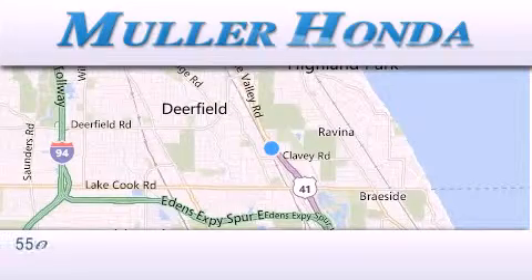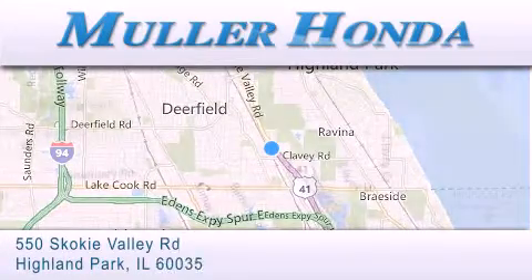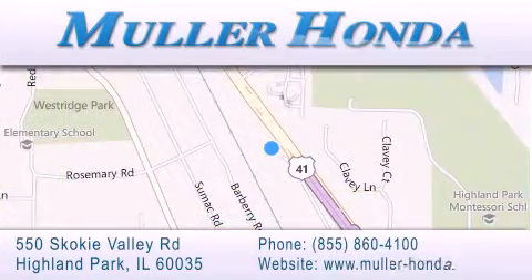Thank you for considering Muller Honda for your next new or pre-owned vehicle. For additional information, please visit our website, give us a call, or stop by our dealership. Located at 550 Skokie Valley Road in Highland Park, Illinois, between Lake Cook Road and Park Avenue, just north of Clavey Road, convenient to virtually all of Chicagoland. Visit Muller Honda today.